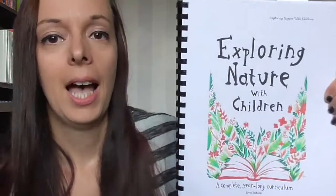Hi everyone, this is part two of my planning and curriculum videos for next year, the 2017 to 2018 school year. I'm really excited about this one — this is our science curriculum for next year.